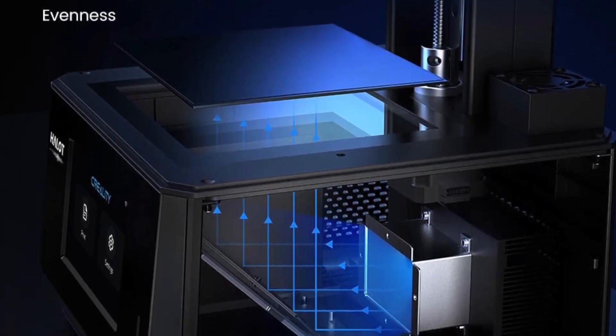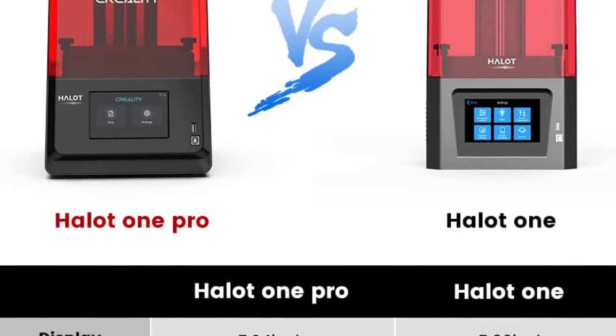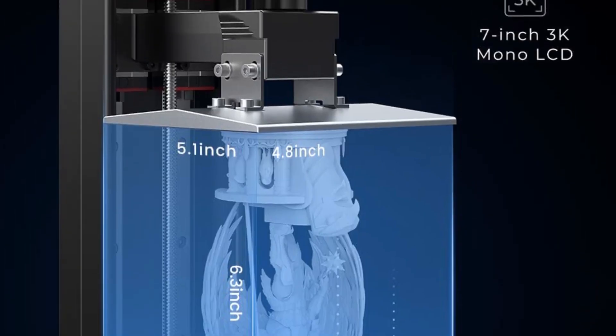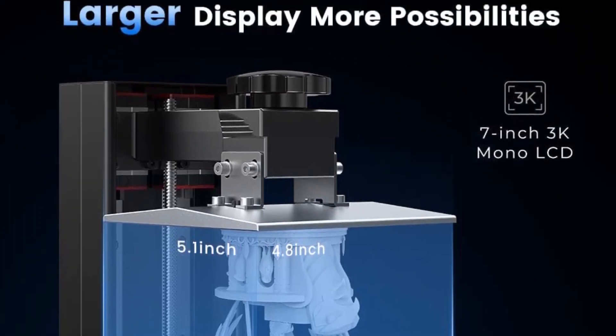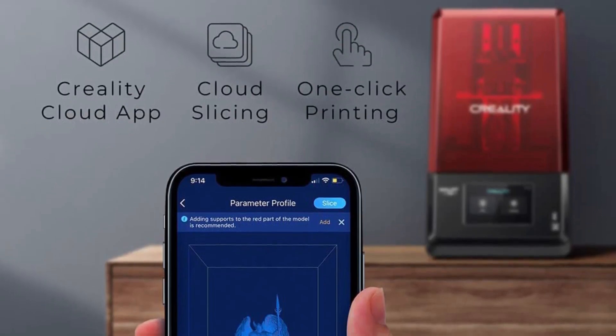The print vat and print plate are fiddly and lag behind the likes of Elegoo's Mars series, and Creality's implementation of its cloud model library has also left a sour taste in some mouths, thanks to the seeming accommodation of ruthless content ripping. For its short list of shortcomings, it's an innovative, different choice.